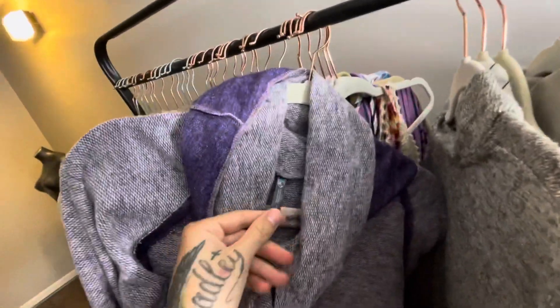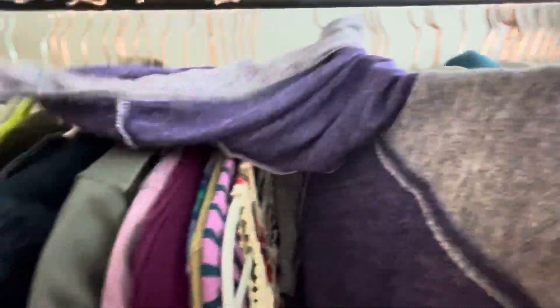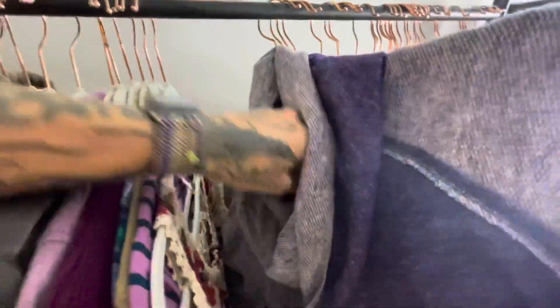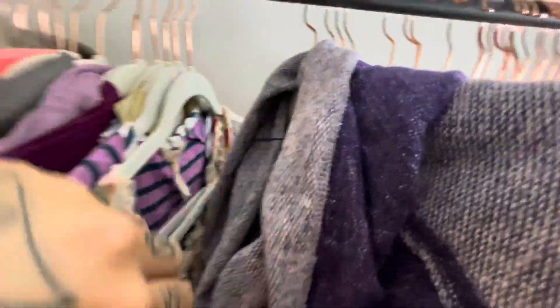I have this Kuhl cowl neck pullover — K-U-H-L. If they're missing the pull tag, you can usually look in the back somewhere and find a little Kuhl emblem. It's like a little shield looking thing — usually you find it in the back.